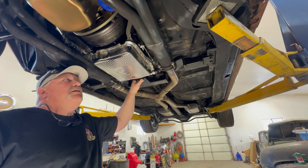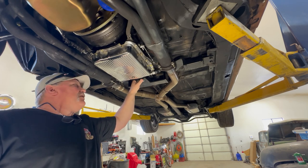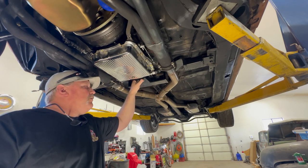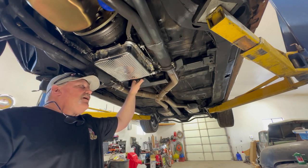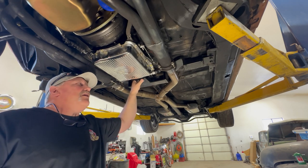We adjusted the TV cable on it, goes through all the gears, upshifts, downshifts like it's supposed to. It'd be interesting to see now what kind of horsepower goes to the rear wheels because this doesn't slip at all and will annihilate the tires with no problem, especially with this 327 in it.